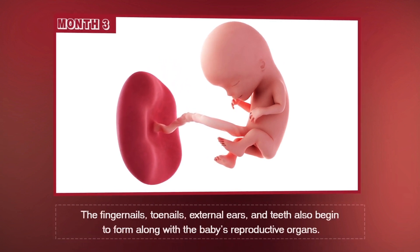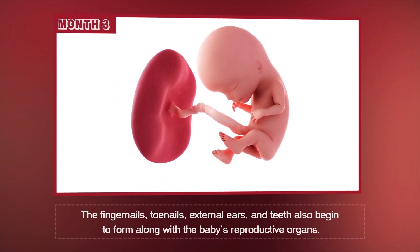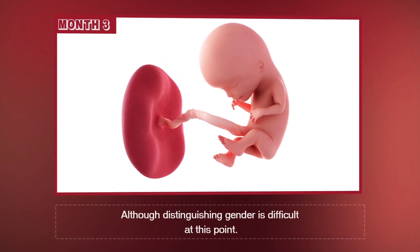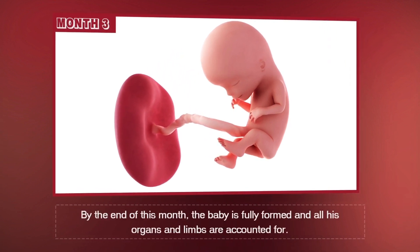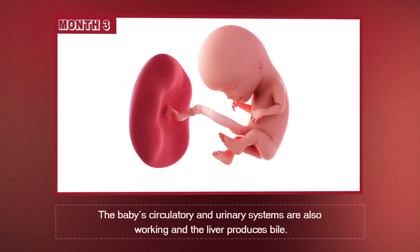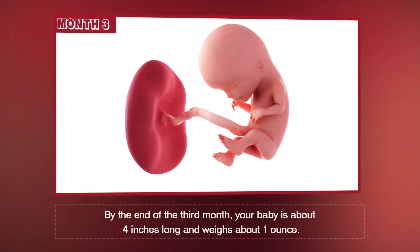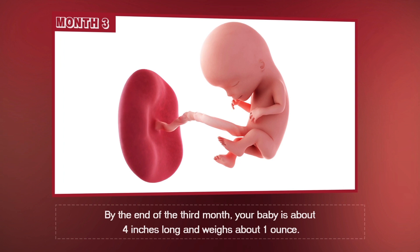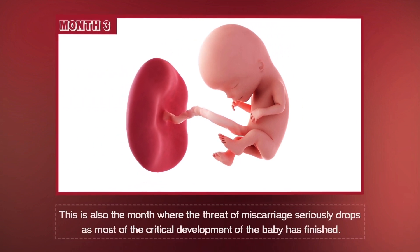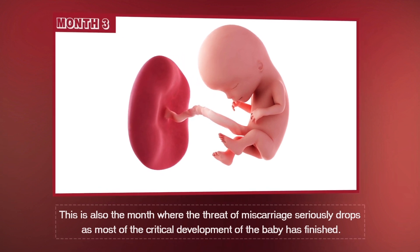The fingernails, toenails, external ears, and teeth also begin to form along with the baby's reproductive organs. Although distinguishing gender is difficult at this point, by the end of this month, the baby is fully formed and all his organs and limbs are accounted for. The baby's circulatory and urinary systems are also working, and the liver produces bile. By the end of the third month, your baby is about four inches long and weighs about one ounce. This is also the month where the threat of miscarriage seriously drops as most of the critical development of the baby is finished.